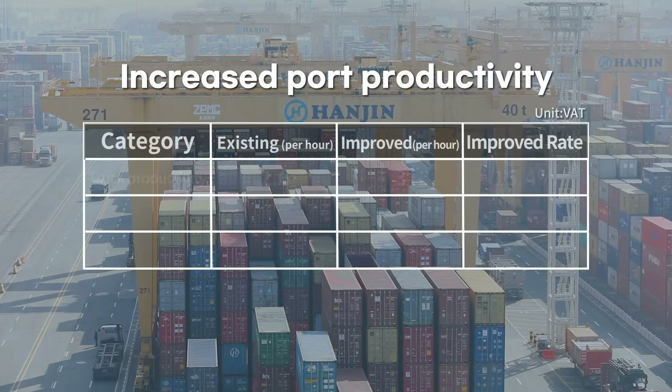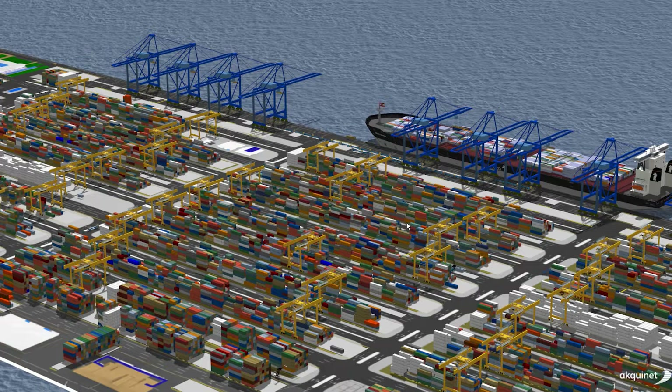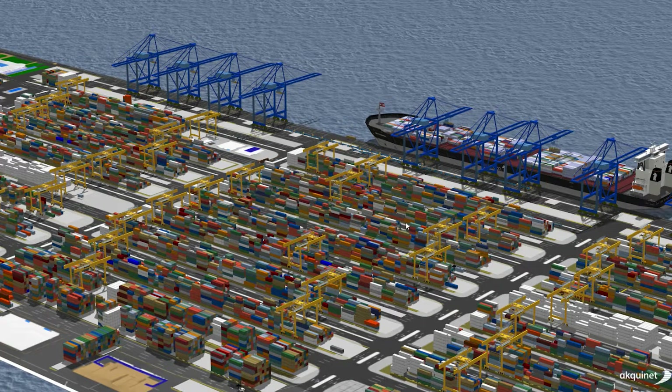In particular, by linking the 5G GPS technology with various logistics equipment, we can monitor all logistics equipment remotely, in real-time.